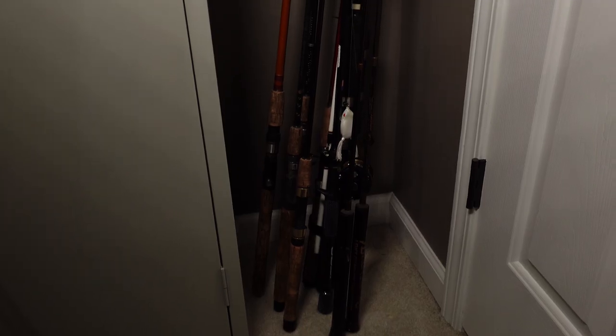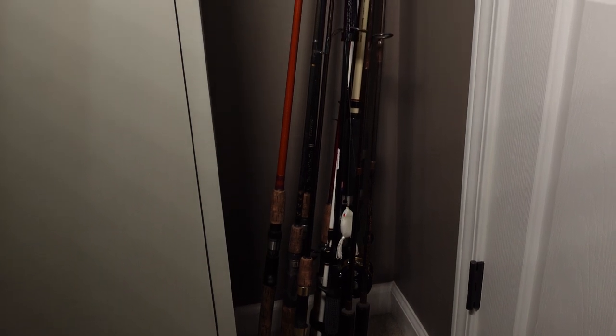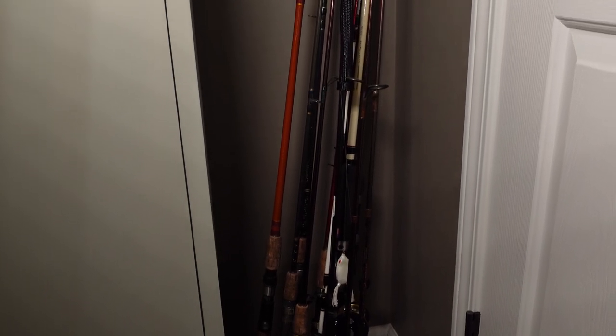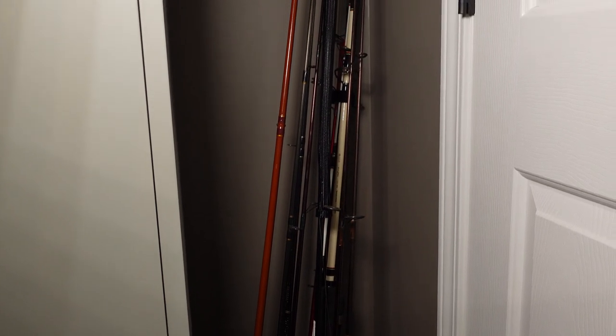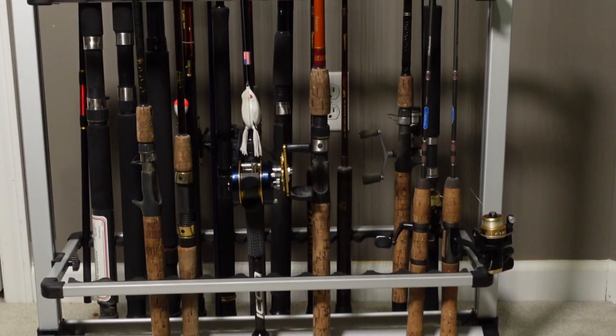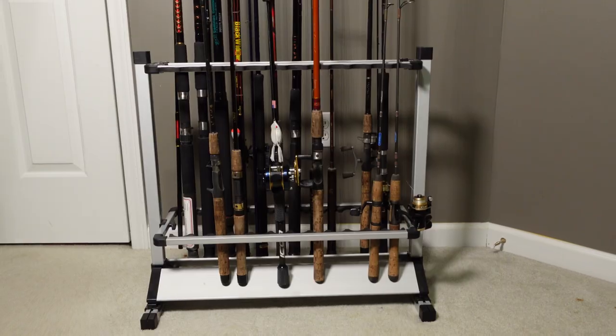Number four is a rod rack. If you've got a bunch of fishing rods piled up in a corner, well, that's not real sightly, and rods leaning up in a corner like that can put a bend in them and kind of mess them up. So if you've got a rod rack, it sure helps store those extra rods so they don't get messed up.